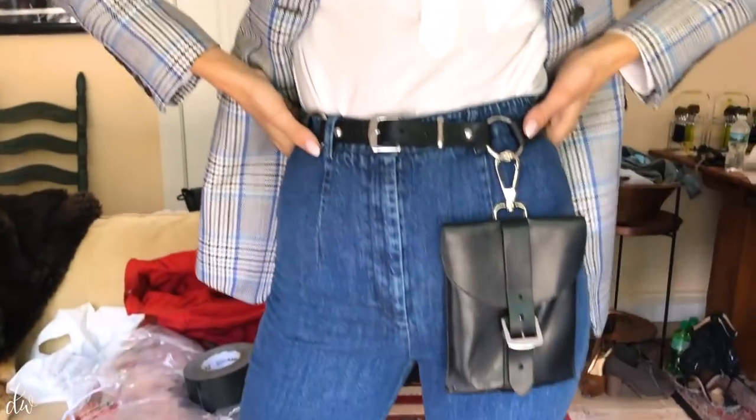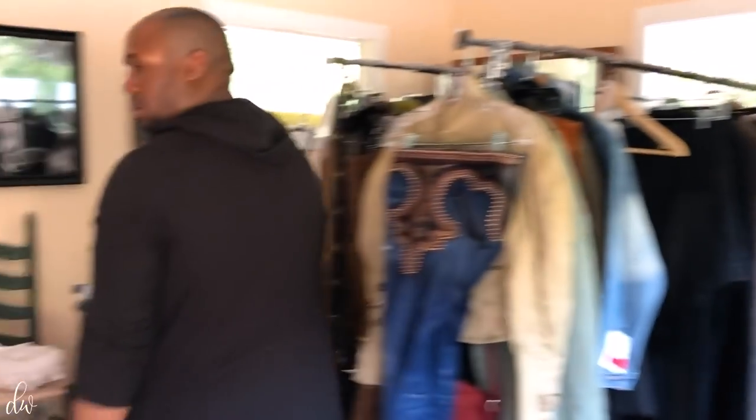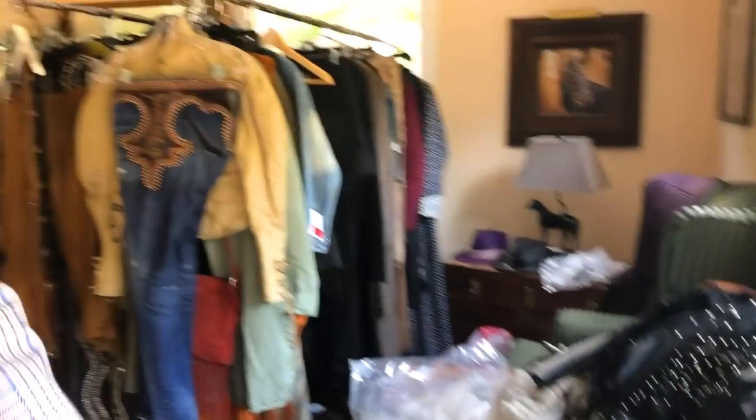I'm ready to ride some horses — yee-haw! This is our changing room and our snack room. They just brought us some lunch. We're ready to shoot one more before the lunch break.